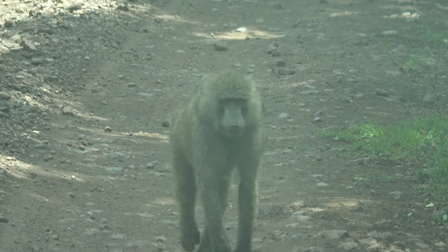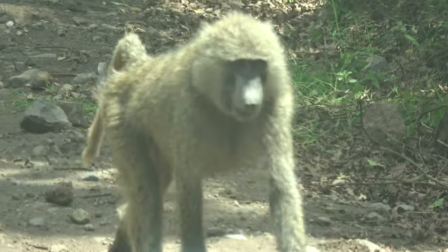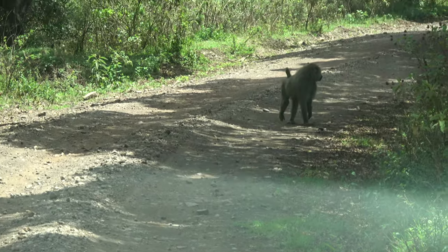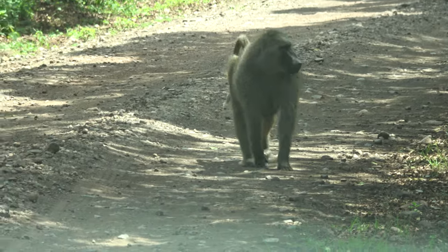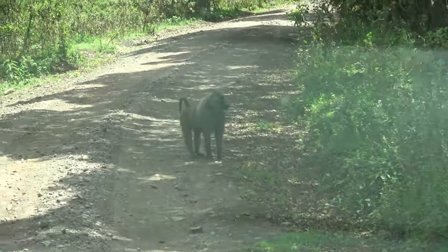Those are female ostriches. The female tends to be pinkish-red and the male will always stay dark. Maybe they're coming from a tree and heading to water because the river is just close to where we stopped.